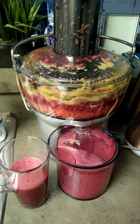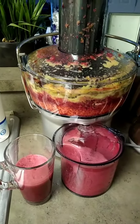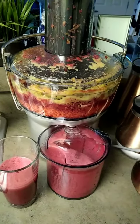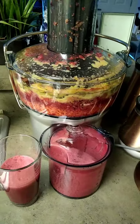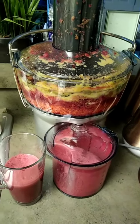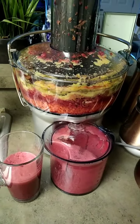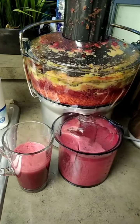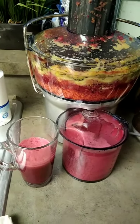This is day two of juicing. I'm literally shocked that this actually tastes good. I have beets, carrots, pears, apple, kiwi, and pineapple. It really tastes good. I'm going to throw a little cinnamon in it and put some ice in it.